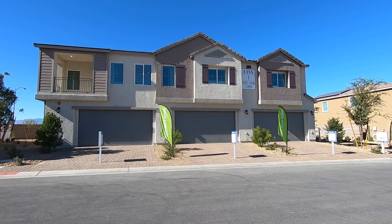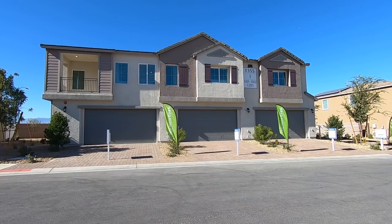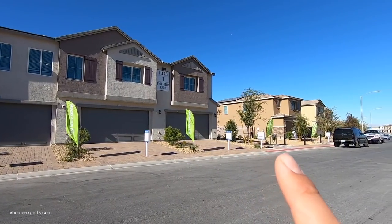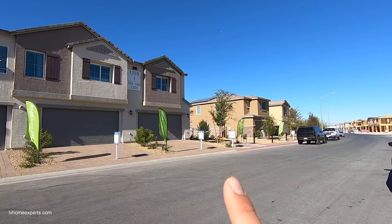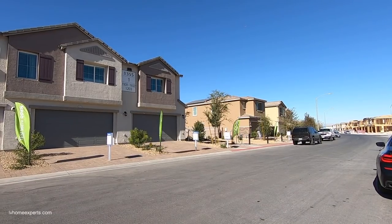Today we are here in the city of Henderson, exploring this lovely townhome by Lennar. This is the Brooklyn model, with a starting price of $307,990.